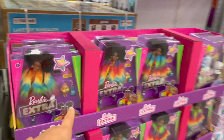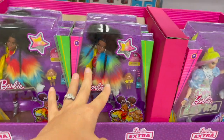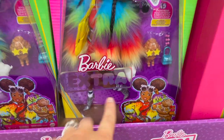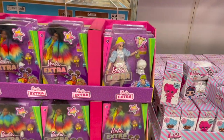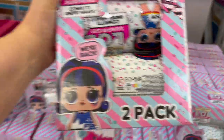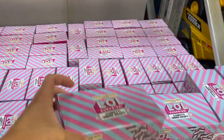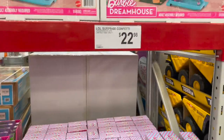Lots of little Barbies here as well. They have this Barbie Extra — she is definitely extra. Look at her fur coat, her little two-piece set with her socks and boots, and she comes with a little doggy too. $20 for those. Or you can do the LOL Surprise Confetti Under Wraps — I think they're little LOL dolls, re-released. $22 for those.